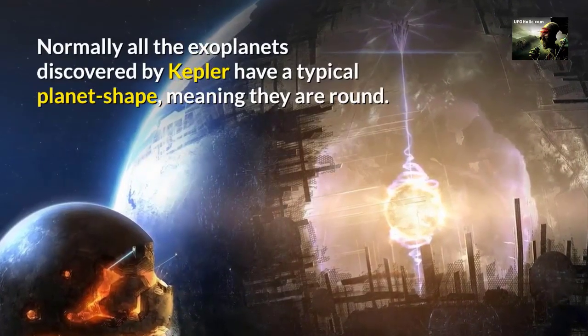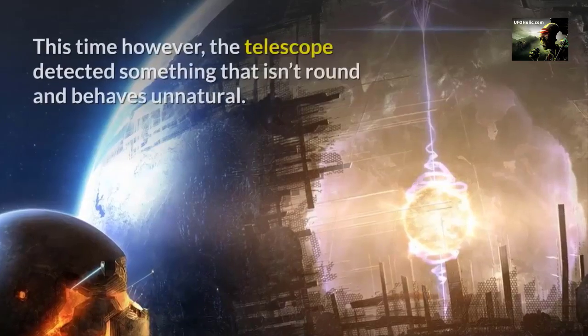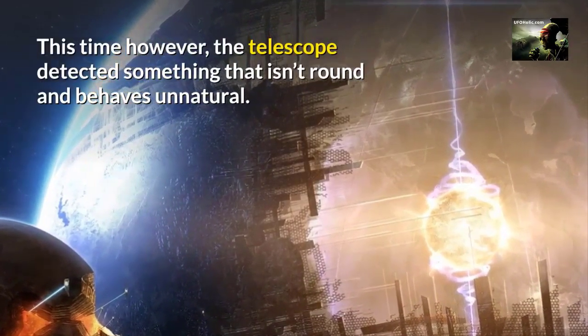Normally all the exoplanets discovered by Kepler have a typical planet shape, meaning they are round. This time, however, the telescope detected something that isn't round and behaves unnaturally.